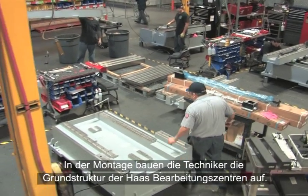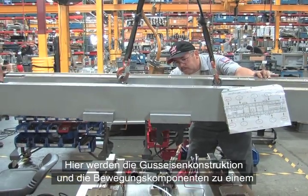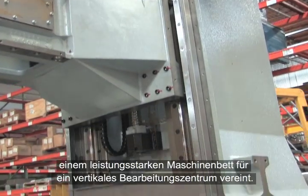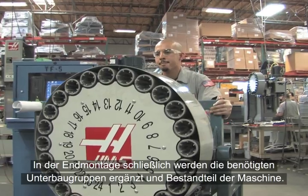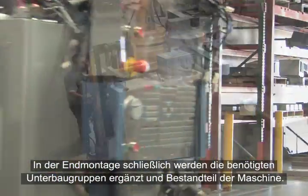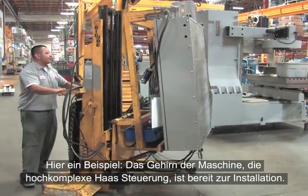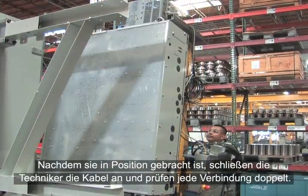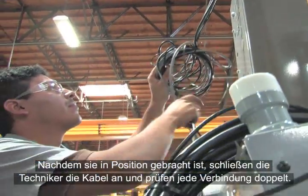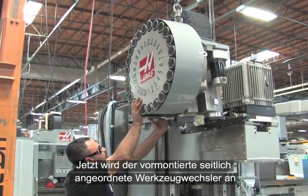Out on the assembly floor, technicians build the base structure of Haas Machining Centers. Cast iron frame structures and motion components come together, forming a heavy-duty foundation for a vertical machining center. When each Haas machine moves to the final assembly area, the required sub-assemblies arrive and become part of the machine. The brains of the machine — the highly refined Haas control — is installed, with team members attaching all connections and double-checking their work. A pre-assembled side-mount tool changer is then mounted to the vertical machining center.